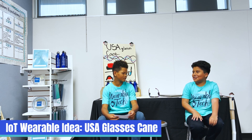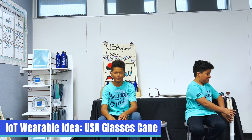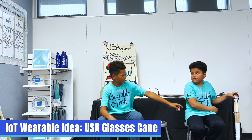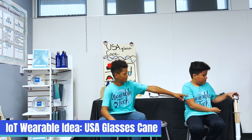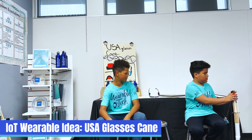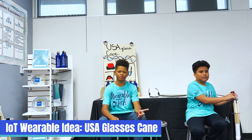Passing the speaker to Deseo. Hi, my name is Deseo, and for the cane I used a servo. It will help because when you're walking and you press the button, it will detect if someone is coming towards you or if there's something on the ground, so then you would move out of the way.